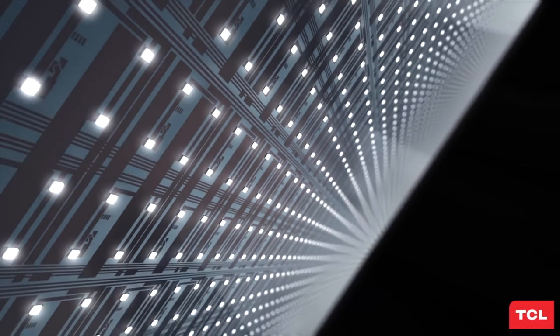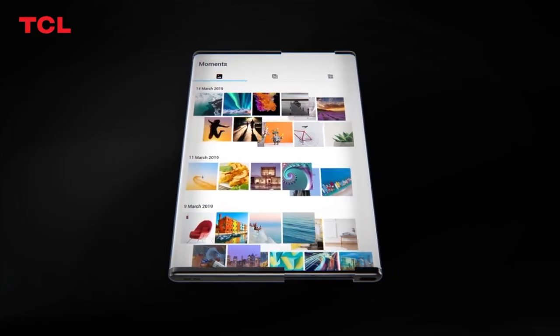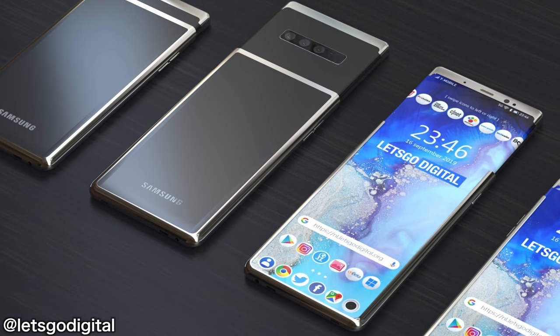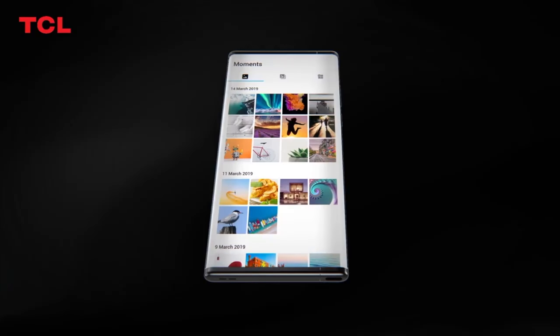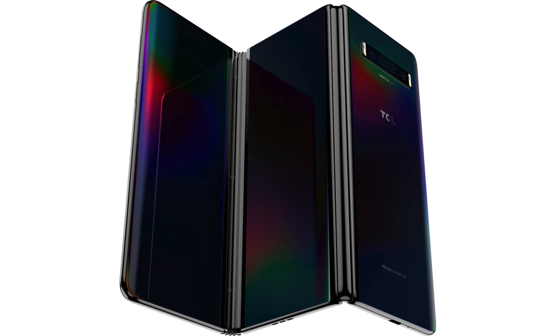This is pretty much everything that Samsung has shown off in their patents turned to real life. I don't know if Samsung has working concepts or prototypes of these devices behind closed doors, but TCL has shown the world that this is all possible. First up is the trifold smartphone.